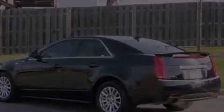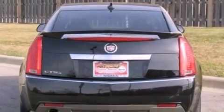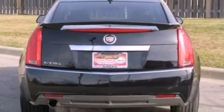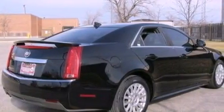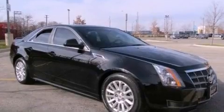The following features are also included: memory settings for the seat's positions so you can recall your favorite alignment with the push of one button, air conditioning with automatic climate control, steering wheel mounted cruise control, and a premium sound system.